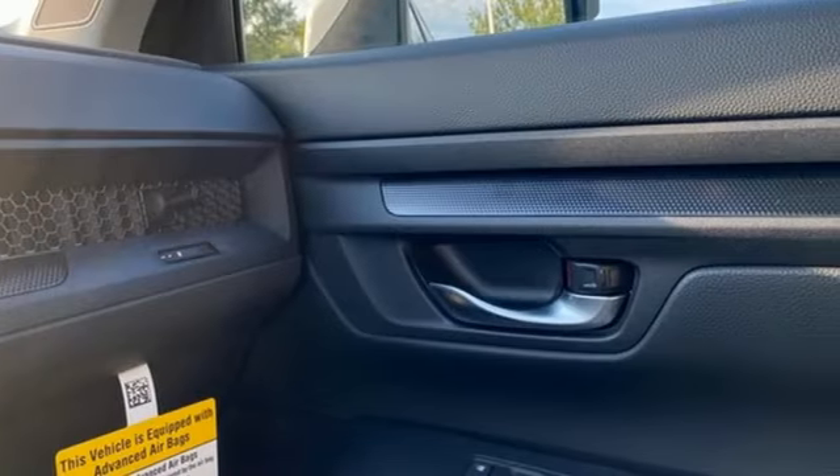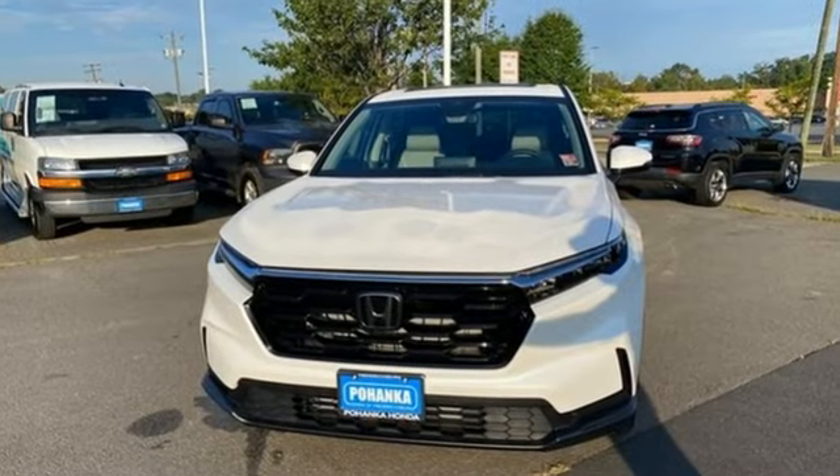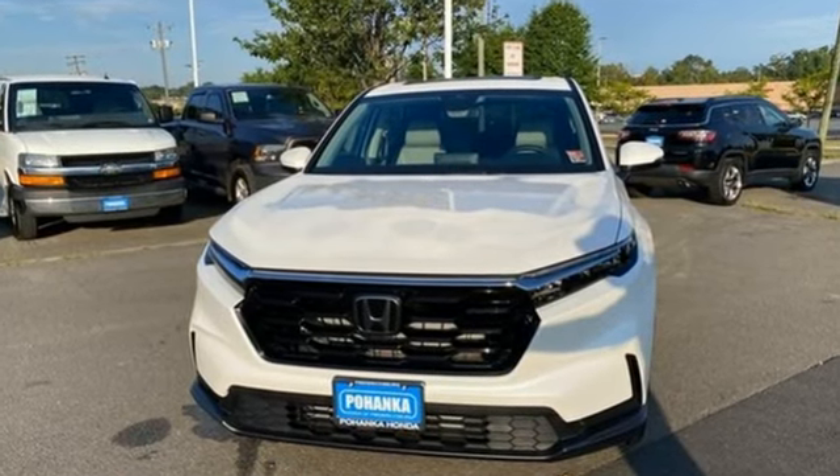Honda has a world renowned reputation for reliability. You need to drive it to believe it. See it for yourself today.